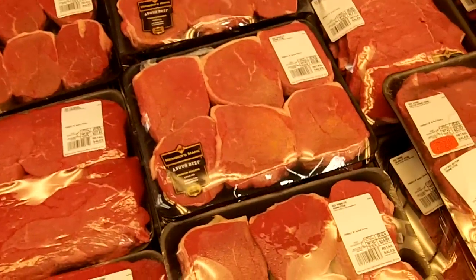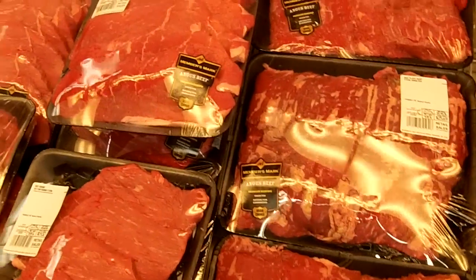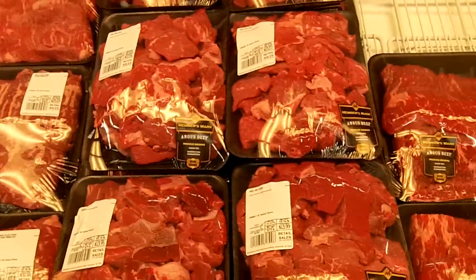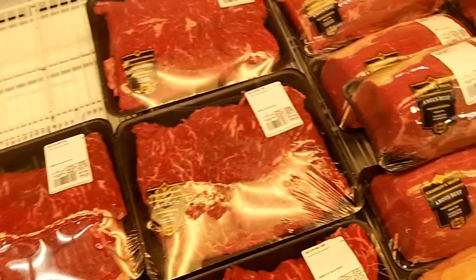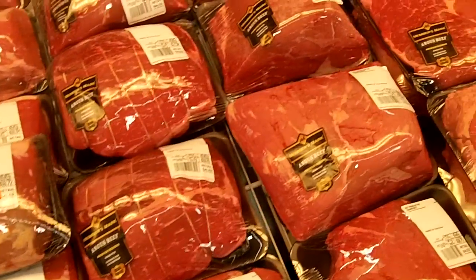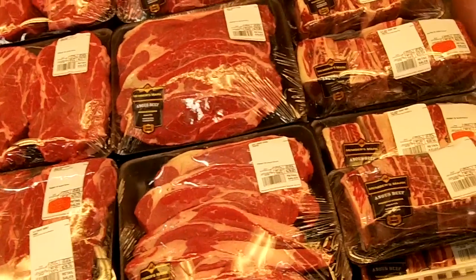Skirts, filet mignon slices. More skirt. Beef stew. More skirt, roasts — get into all the roasts. More steak cuts, lower steaks, ribs.